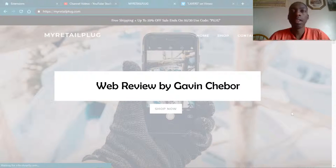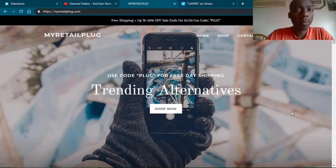Hey guys, it's Gavin here. Today I'm actually going to be taking a look at some top websites and giving my feedback about it — what I think, what could be improved. So right now we have MyRetailPlug.com. I found this on Reddit; this guy spent some money on ads and got one order, and was looking for some reviews.